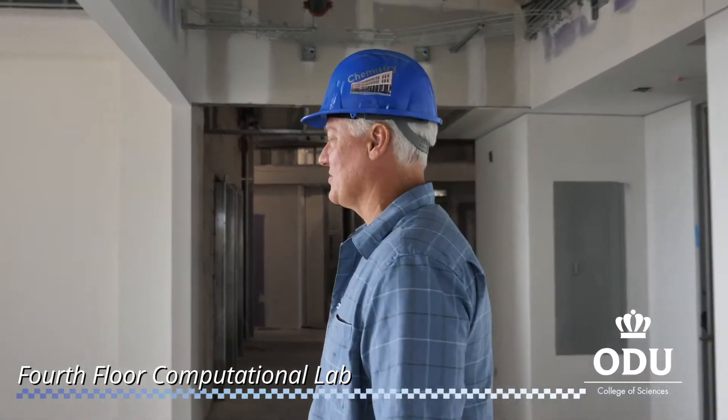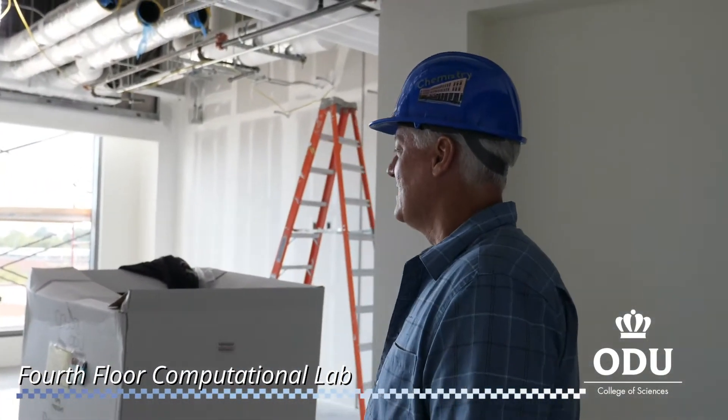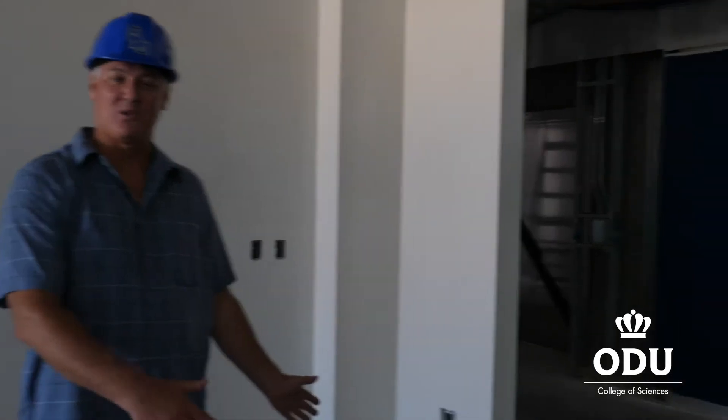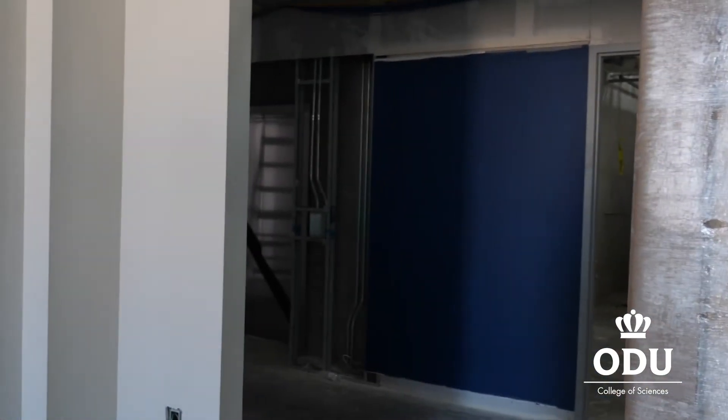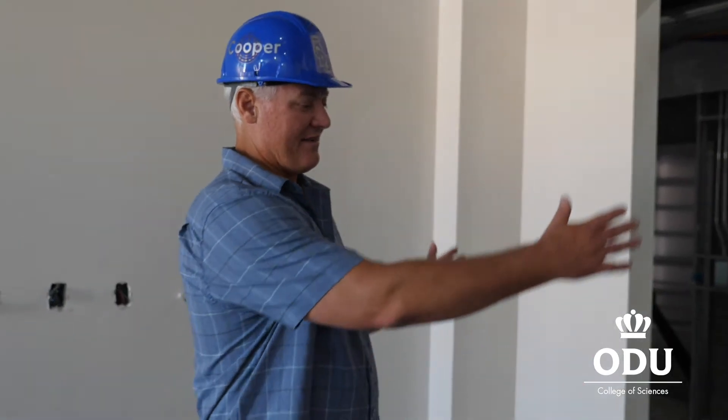Up on the fourth floor is our final computational space — Jennifer Pausen's lab, where she does protein molecular modeling. Just like the second floor showcased the 400 megahertz high-field NMR through a glass wall, here we have another window looking into our newly purchased 600 megahertz NMR.